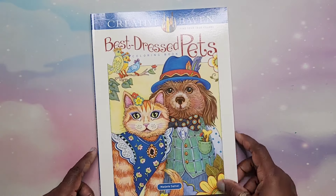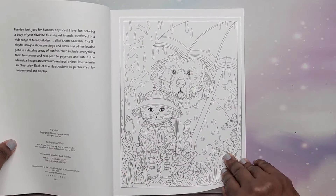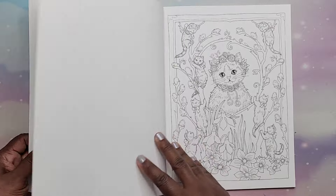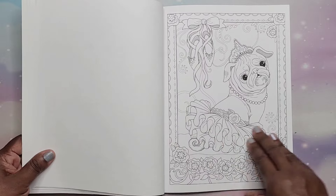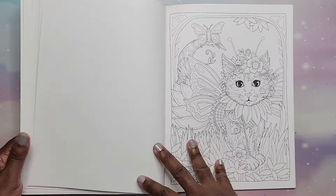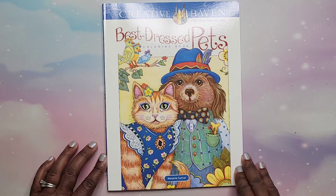Then we have Best Dressed Pets by Marjorie Sarnott. This is super cute — I love the dogs. They're so cute. Best Dressed Pets by Marjorie Sarnott.